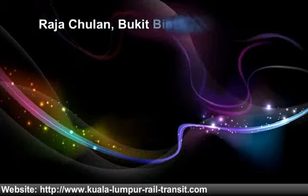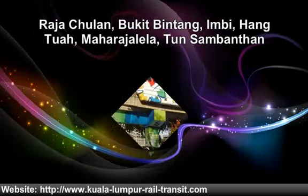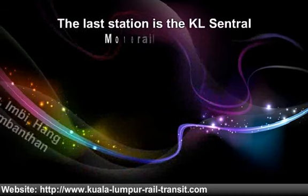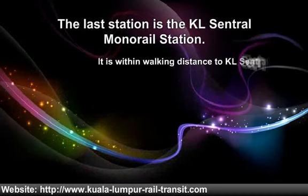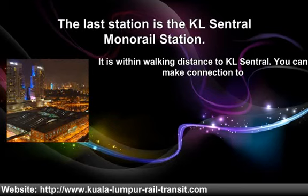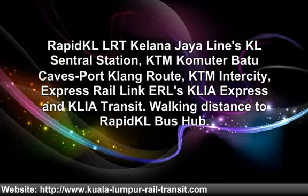The next stations are Raja Chuland, Bukit Bintin, Imbi, Hang Tuah, Maharajalela and Tun Sambanthan. The last station is the KL Central monorail station.